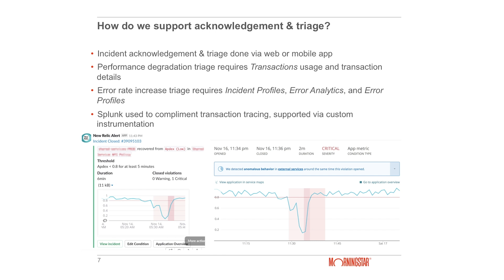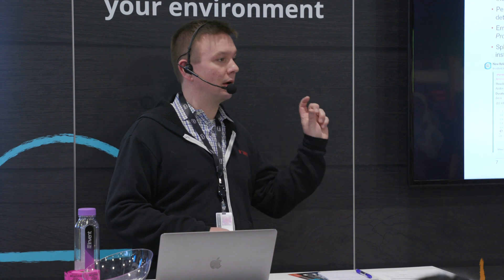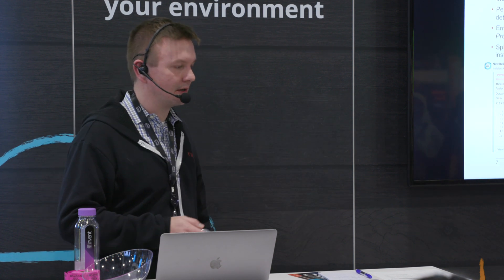We didn't instrument the entire stack across all organization-wide shared services, but this is where the custom instrumentation comes into place — it's really easy to plug into your software. You can take the key attributes that you are instrumenting and utilize those in other third-party tools, such as Splunk, which we use throughout our organization.